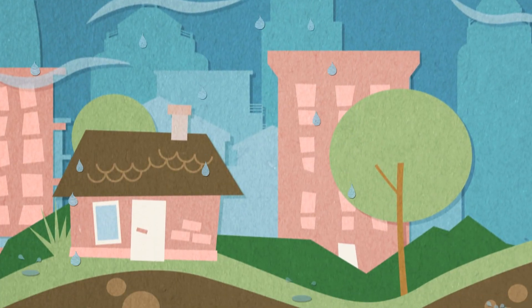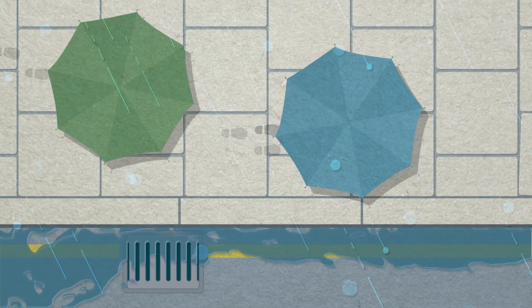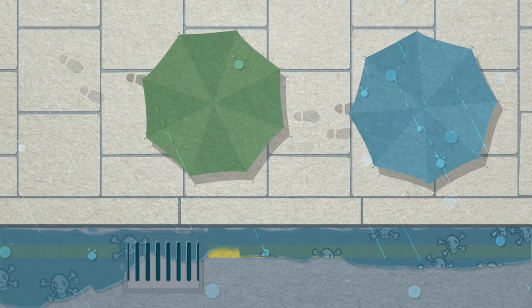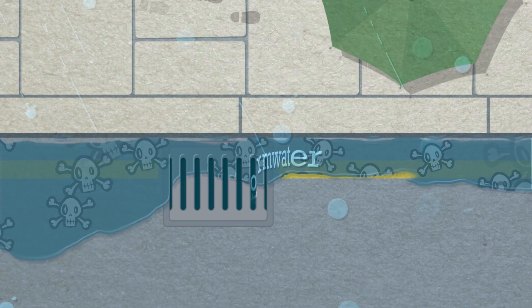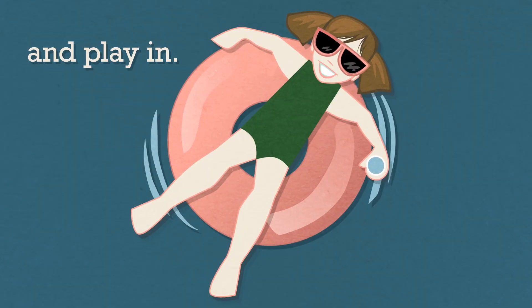Each year, about 10 trillion gallons of stormwater runs off buildings, parking lots, and roads. Along the way, it picks up pollutants like fertilizers, oil, and pet waste, traveling through sewage systems into our rivers and waterways. That's the water we drink and play in.